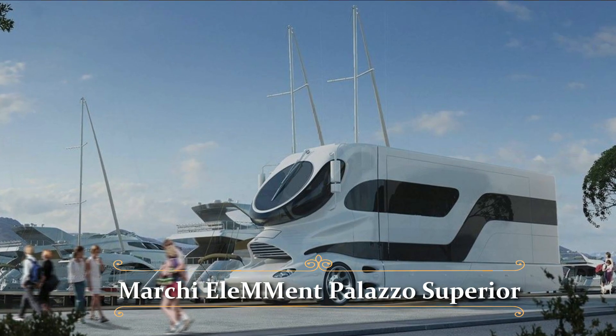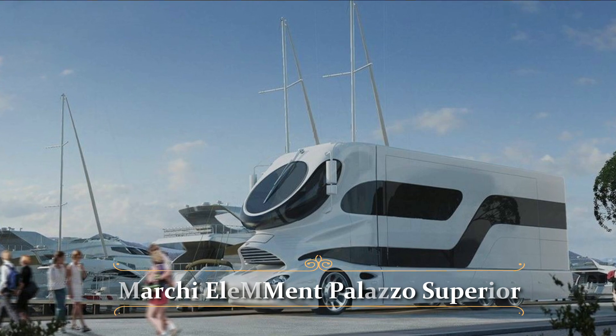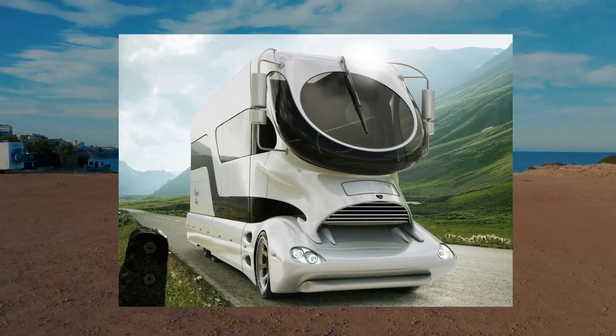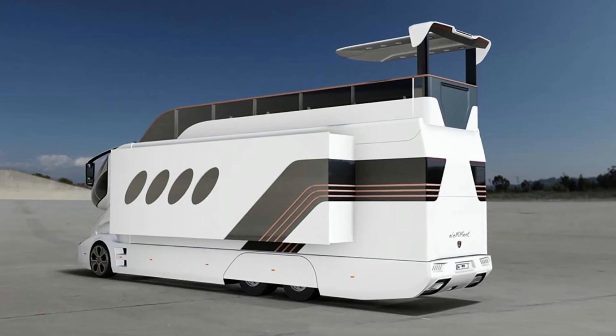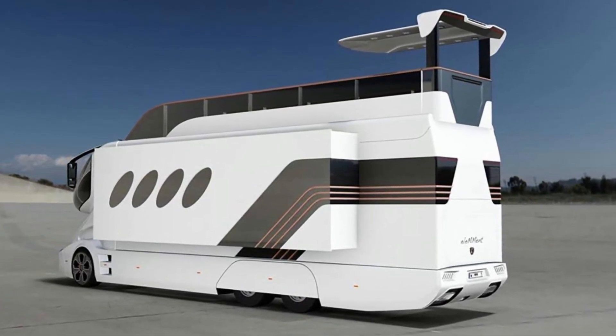Last but not least is the Marchi Mobile Element Palazzo Superior. It is a luxury modern home designed and built in Italy by Marchi Mobile. This RV is a remarkable engineering and design masterpiece, blending innovative technology with high-end aesthetics and comforts to produce a truly unique vehicle.